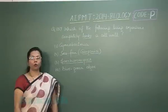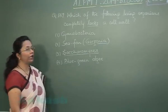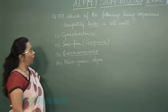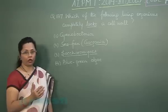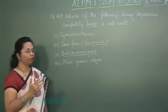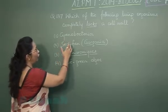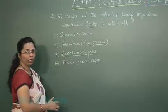Question number 137: Which of the following living organisms completely lacks a cell wall? Cell wall is lacking only in animal cells or any organism belonging to kingdom Animalia. The four options are cyanobacteria, sea fan, Saccharomyces, and blue-green algae.